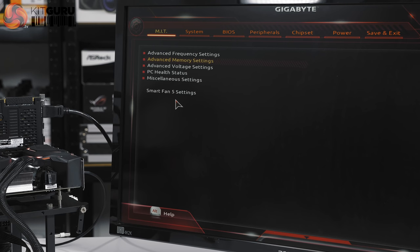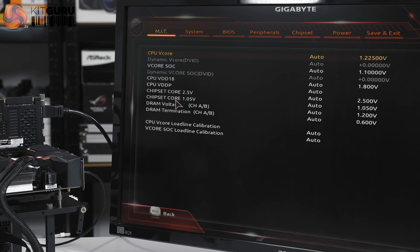Advanced memory settings we can ignore because that's all handled by XMP. In advanced voltage settings, Gigabyte told us to try up to 1.4 volts depending on how good the CPU was — they were hoping we could get away with below 1.3, but it just wasn't to be. 1.4 volts is what it took. They didn't want us messing around with the system-on-chip voltage. For load line calibration you've got a range of options: Auto, Normal, Standard, Low, Medium, High, Turbo, and Extreme. Turbo was the one that worked. They didn't say anything about load line calibration for the SoC either, which was a surprise.